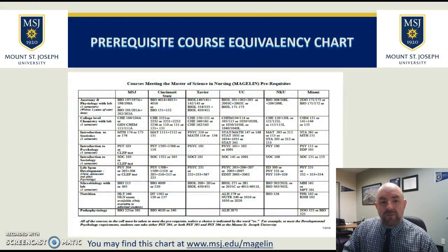This is a screenshot of the prerequisite course equivalency chart. You can use this to find out what courses at Mount St. Joseph University meet the prerequisites, or if you're taking them at Cincinnati State or another area school in the Cincinnati region. We do have prospective students from California, Maryland, and all over the country, but this chart gives you local Cincinnati area schools to consider. If you have questions about any other institution not listed, which you can find at msj.edu/Magellan, give us a call and we'll check if it's the appropriate course for the prereq.